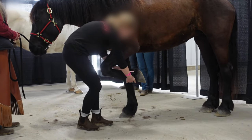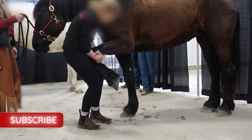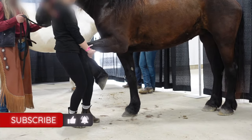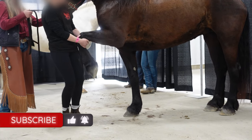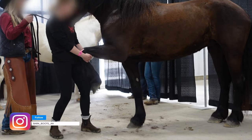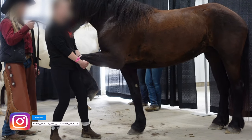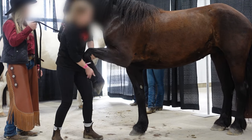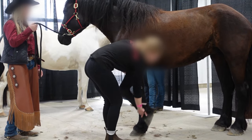Another stretch: cupping the carpus, placing the cannon on our thigh, and walking it out. You want to keep it nice and in line with her body. If you want to engage that elbow, we're going to lift and bring it up and hold for those 15 to 30 seconds.